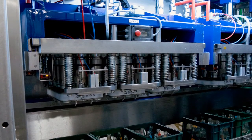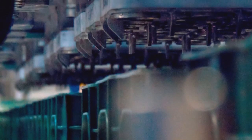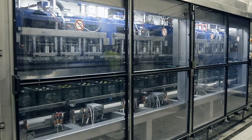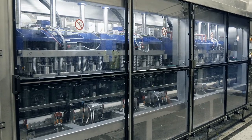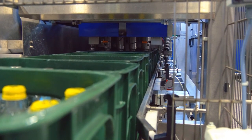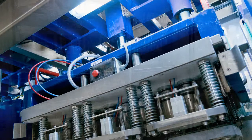At Bud Derheim, the unscrewing machines must be able to handle seven different types of bottle. The new system can process over 38,000 bottles per hour — a large proportion of the approximately 120 million filling operations supplied by the mineral springs at Bud Derheim every year.